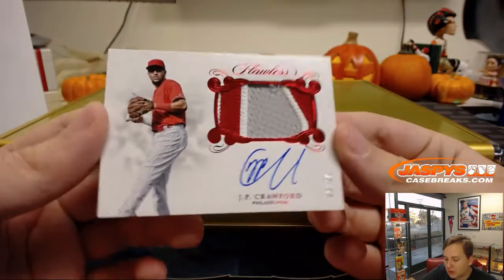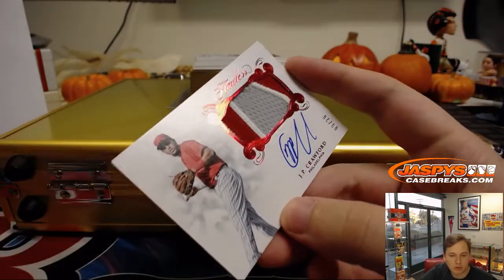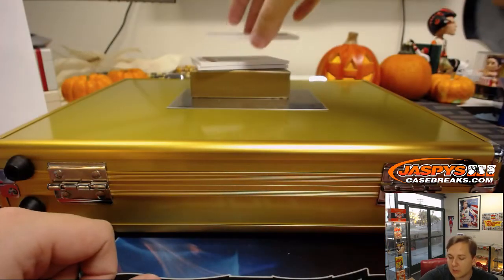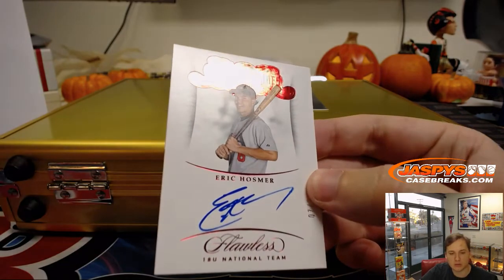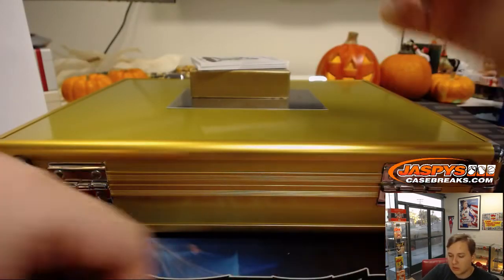We have another 3-color patch auto. This one is 9 of 20 — J.P. Crawford. 9 of 20, TJ gets number 9. Nice Philadelphia Phillies shortstop patch auto there. We got number 20 — 7 of 20, Eric Hosmer, USA Signatures. 7 of 20, number 7 goes out to Richard S. There you go Rich, a little on-card auto there for Eric Hosmer on the USA team — now a Padre, I believe.